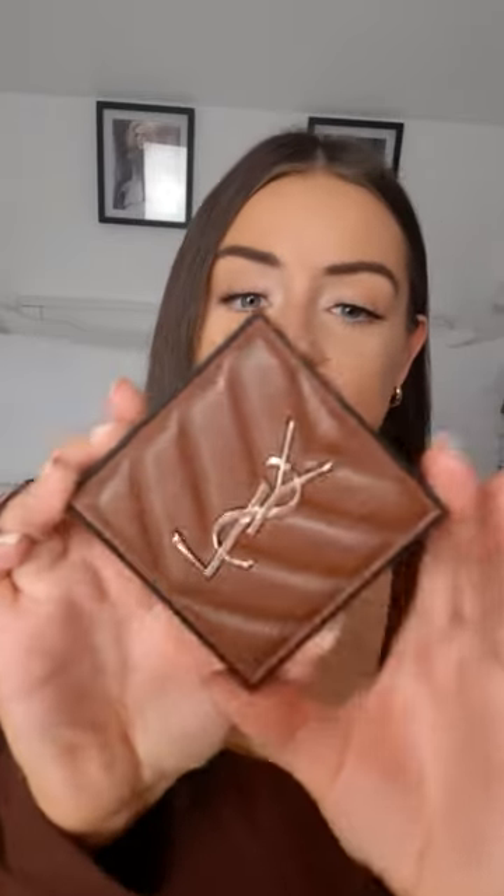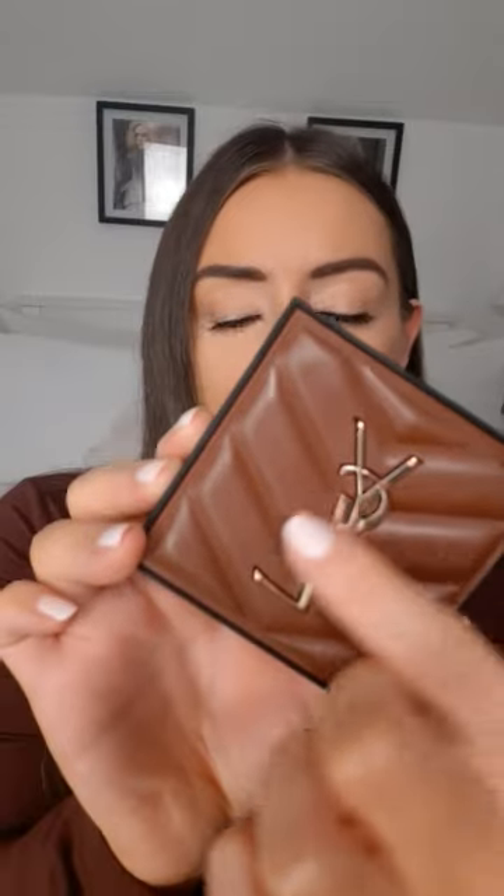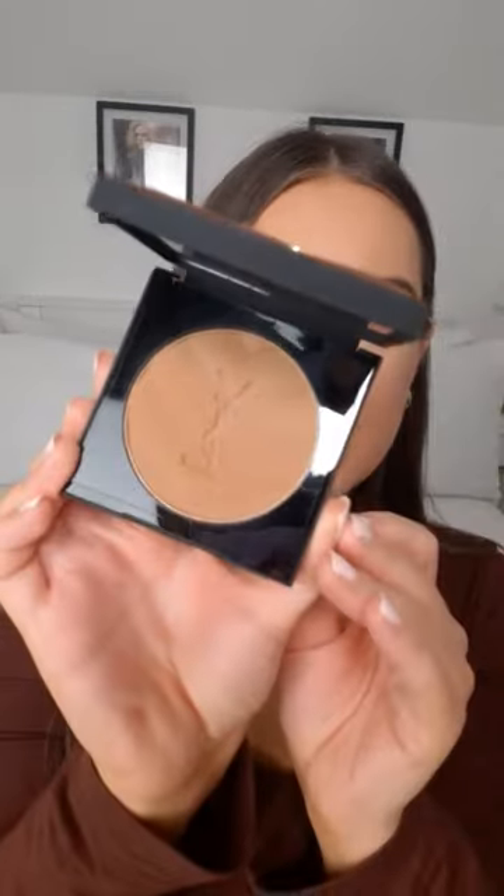I just picked up the YSL All Hours Hyper Bronzer — I'm so excited to try this out because I love YSL Beauty. Wait till you see the packaging for this, it is so beautiful. This is the packaging here — how gorgeous is this? Beautiful padded brown with the gold YSL embossing on it.